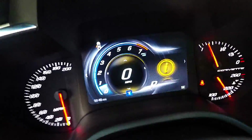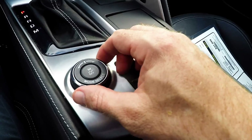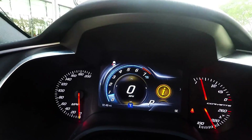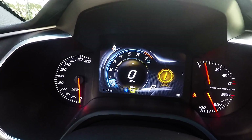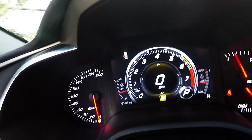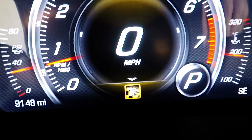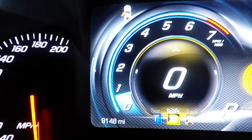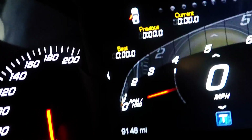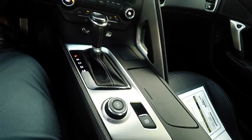9,148 miles on it. No wear on the steering wheel whatsoever. Here's your mode selector — so you can be on eco, touring, sport, and track. Track's a pretty cool setup too. Check this out: track mode, you can do lap times and everything. Really cool. Everything's perfectly clean on it.